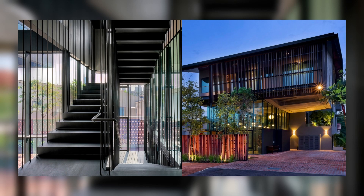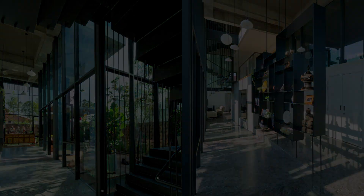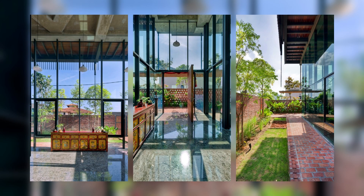Drawing inspiration from the region's climatic challenges, the design harmoniously incorporates brise-soleil louvres and indigenous landscaping to temper the harsh sunlight.